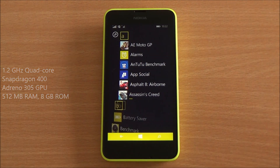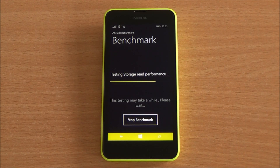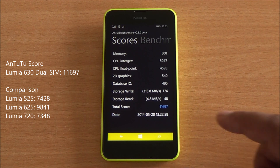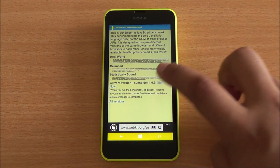The phone is powered by a Snapdragon 400 quad-core processor clocked at 1.2 GHz with 512 MB of RAM. We will run the AnTuTu benchmark, which tests the processor, GPU, and memory. The GPU here is an Adreno 305. We got a score of 11,697, which is significantly higher than the Lumia 525, 625, and 720 — though all of them were running Windows Phone 8 at the time.